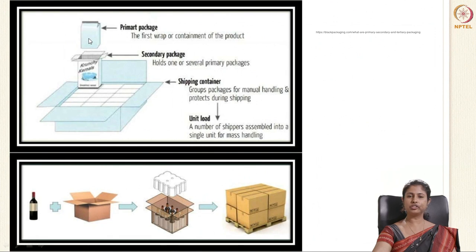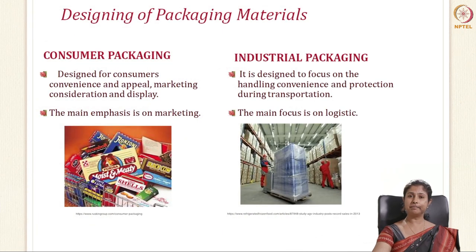There is another picture which clearly shows your primary package put into the secondary package, and that can be unitized in your tertiary packages. While designing a packaging material, there are two main categories: consumer packaging and industrial packaging. Consumer packaging is designed for consumers — for their convenience, appeal, marketing consideration and display. The main emphasis here is marketing. On the other hand, industrial packaging is focused on handling convenience and protection during transportation. The main focus here is logistics.